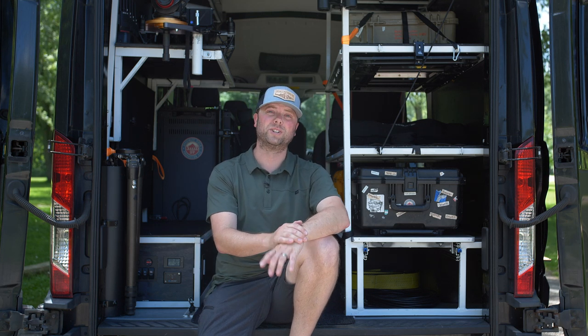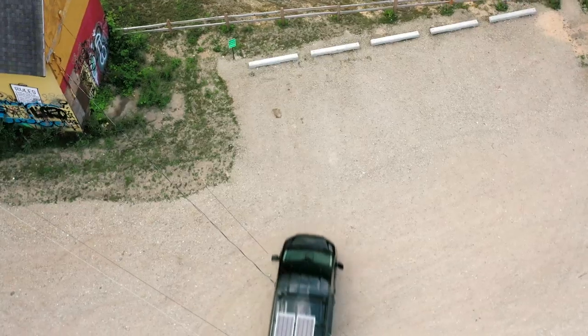Hey, what's up. My name is Matt Johnston and I own a film production company called Specialty Field Production, and this is our one-of-a-kind custom-built Ford Transit production van and it's the best of its time in the world.